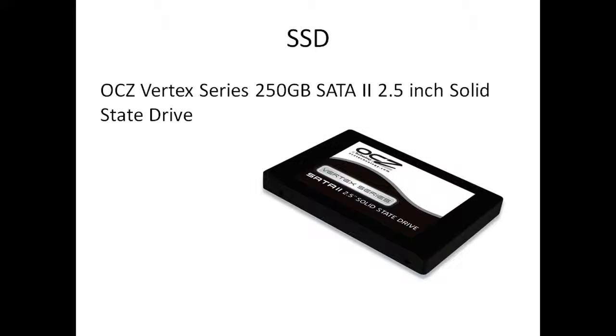Next we've got an SSD — the OCZ Vertex Series, 250GB SATA 2 solid state drive. This is about £700. The price is high but the performance output is incredible. That little thing has more memory than my PlayStation — it's about the size of a BlackBerry smartphone, maybe a little smaller, but has a bigger storage than the hard drive in a PlayStation 3, which is only about 40GB.